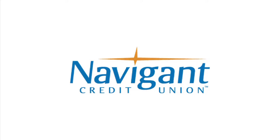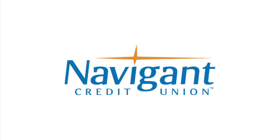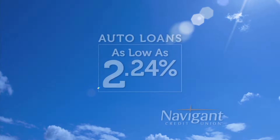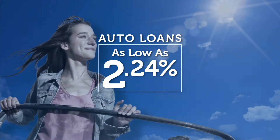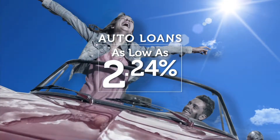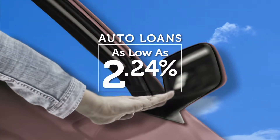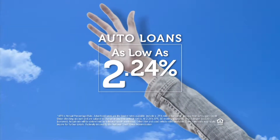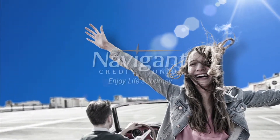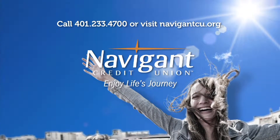The official auto loan provider of Auto Show TV is Navigant Credit Union for all your new, used, and classic car and truck financing needs. You love everything about your new ride but maybe you could be paying a little less for it. Let Navigant Credit Union take a look at your rate — we could help you refinance and maybe save you a little every month. Navigant Credit Union: enjoy life's journey.